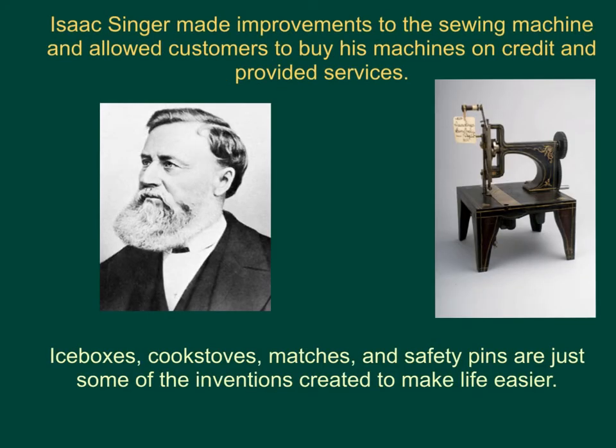Isaac Singer made improvements to the sewing machine and allowed customers to buy his machine on credit. He also provided services — if you had problems with the sewing machine, they would come and fix it. Ice boxes, cook stoves, matches, and safety pins are just some of the other inventions created to make life easier.